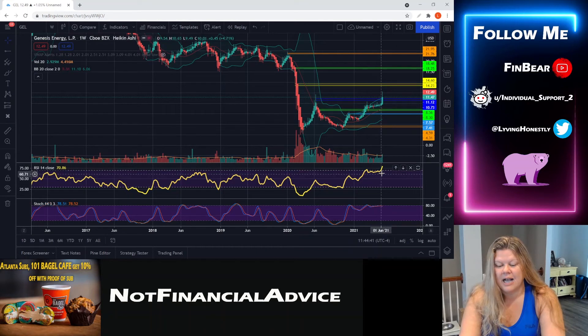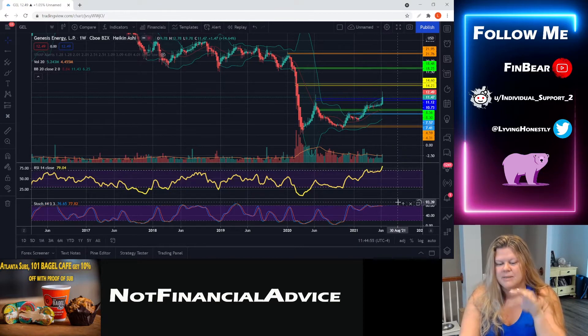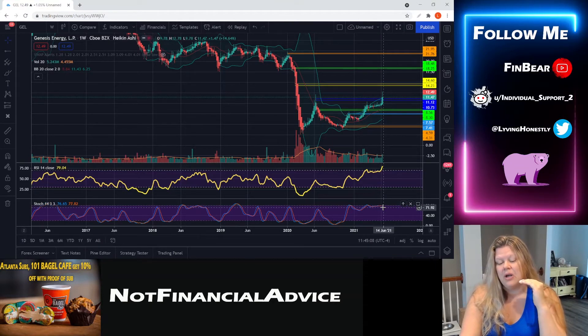RSI goes all the way to 100 technically, but this stock doesn't appear to have ever seen it go as high as it currently is. This has been a solid run for the RSI and it probably needs time to breathe and reset. Even if it doesn't and continues to run this week, I personally would not re-enter until it breathes again. We've got some scalloping action here, and on the weekly the stock is teetering right at overbought territory.